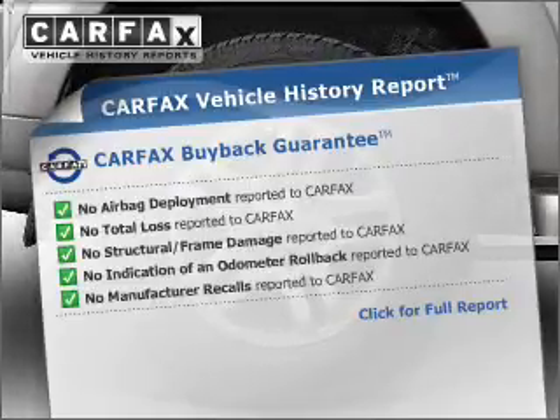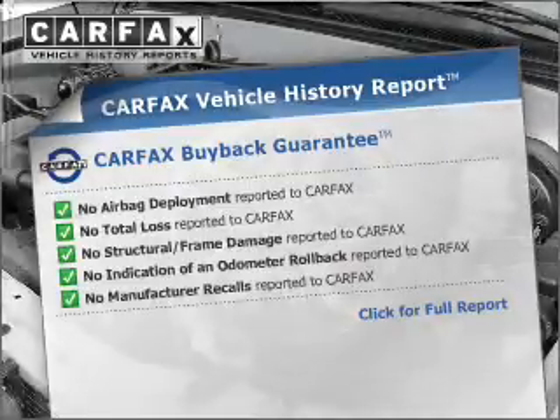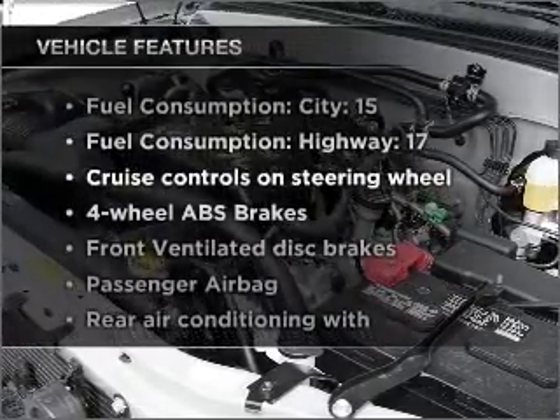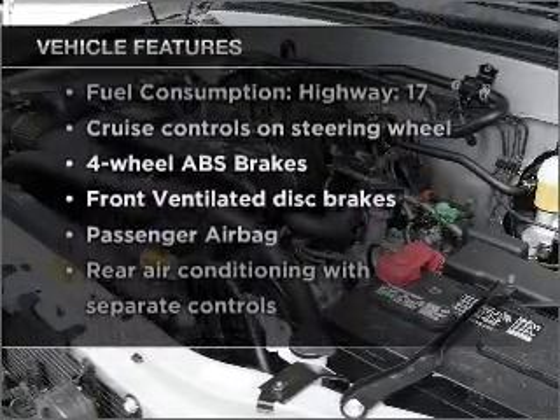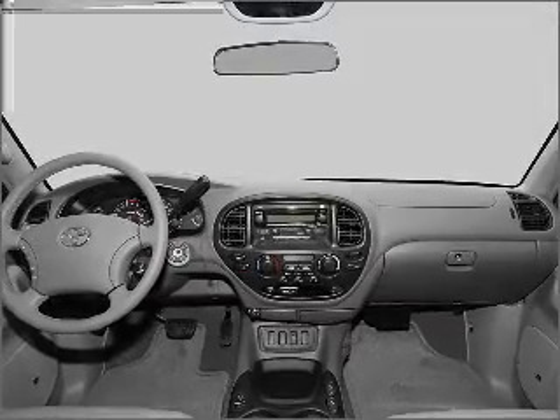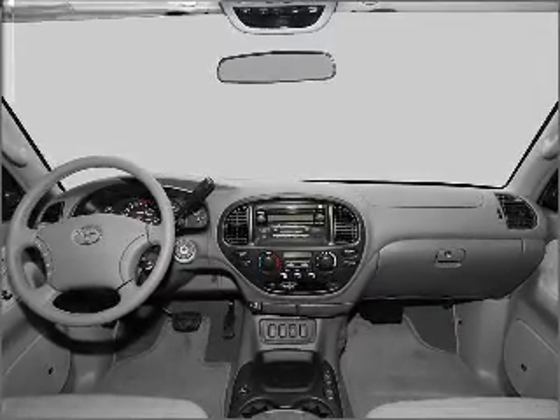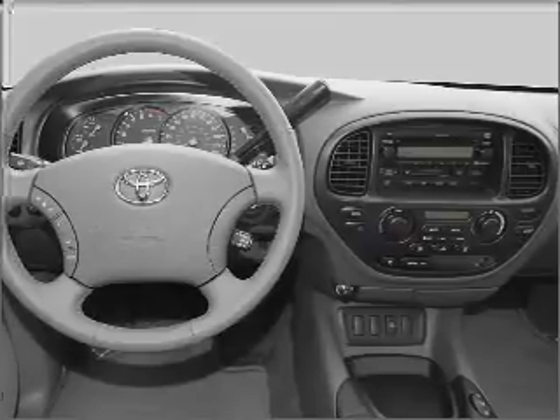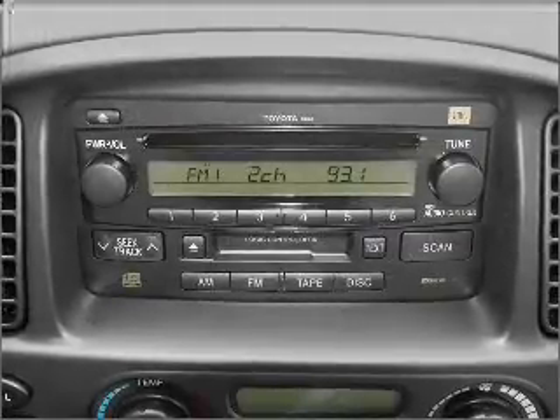With these notable features, you won't want to miss out on the opportunity to own this amazing vehicle: air conditioning, power door locks, power windows, power steering, cruise control, power mirrors, an alarm system, an AM/FM stereo with a CD player, and an adjustable tilt steering wheel. Call today to schedule a test drive.